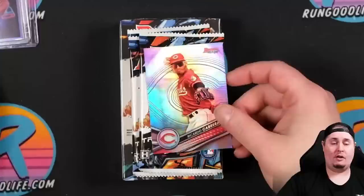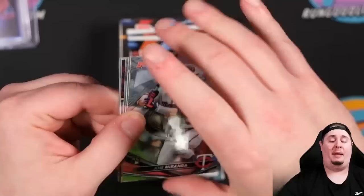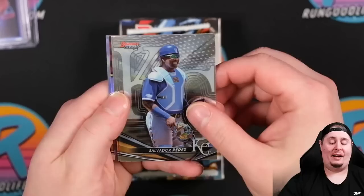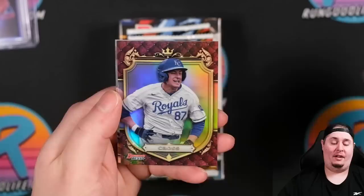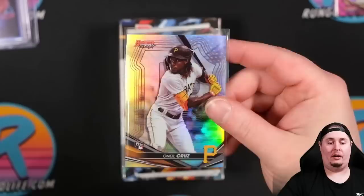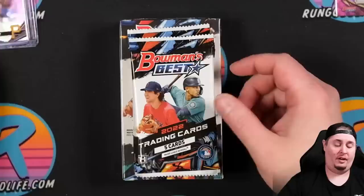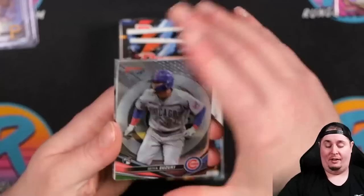First refractor is going to be Ricardo Cabrera. Still looking for our other auto. We should get about two color per mini box as well, along with a variety of inserts. Jose Miranda, Salvador Perez, Javier Baez. Our first insert is going to be Gavin Cross on the Prospective Royalty. Gavin Cross and an O'Neal Cruz refractor rookie — that's going to be a three to five dollar card. There will be a lot of this product opened, but that is still an O'Neal Cruz rookie refractor.